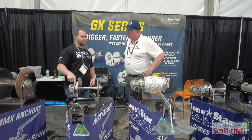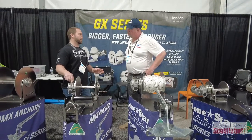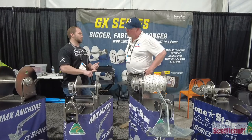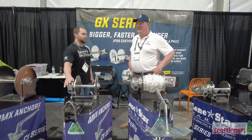So you've got USA motors, Italian gearboxes made by Bonfiglioli — everybody knows Bonfiglioli's name — superior product, and USA-made circuit breakers and switches. Again, not a Chinese part on it. That's what sets us apart.